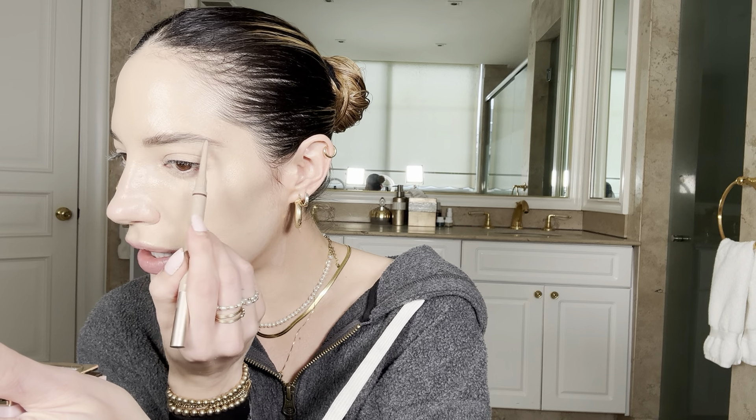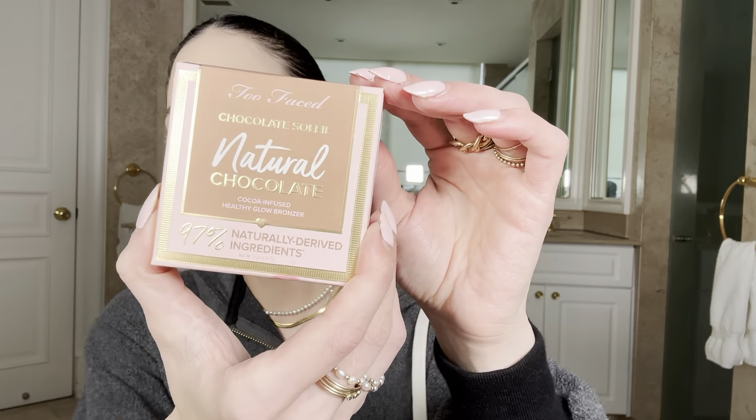Do you guys know this mist called Sun-In? It's this mist you spray on your hair and it's supposed to lighten it. I used to use it on my arm hairs to lighten them. If you have really dark brown hair like I have, my mom would mist it sometimes around my hair and it would get a little blondish and look really cute. I'm going in now with the Chocolate Soleil Natural. This is their new cocoa-infused bronzer — it looks very different from the last one. Look at this beautiful packaging.